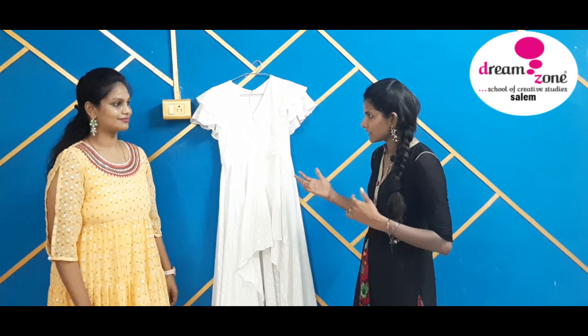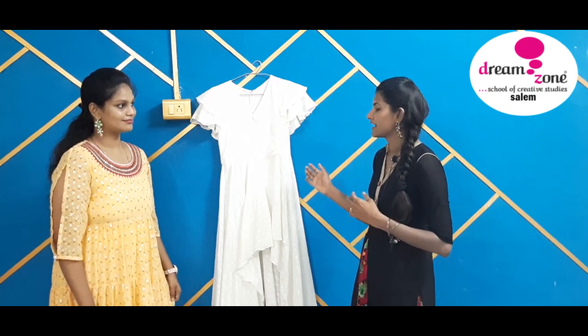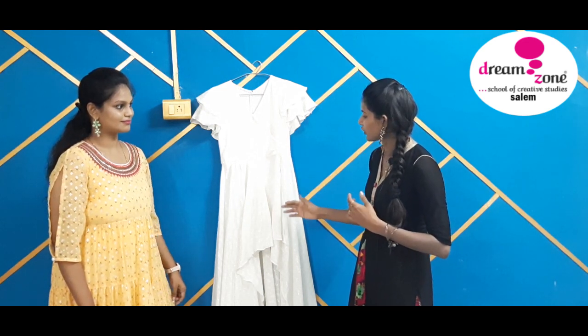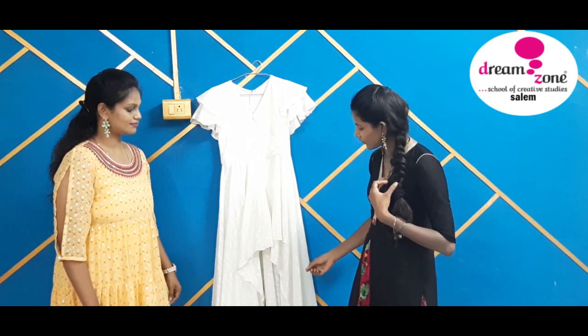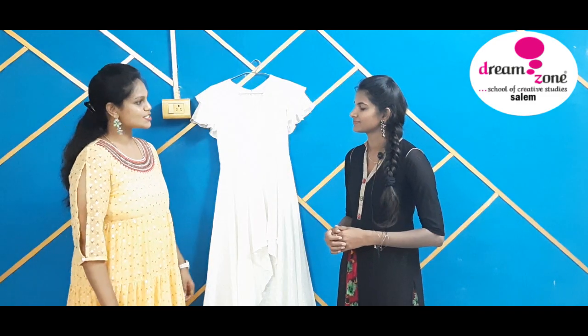This style has been created by attaching two separate circular cuts to the sleeves. It became very popular in the year 2019. Similarly, for the bottom, to match my trendy top, I have given a high-low flowy design. This style became more popular in the year 2020.